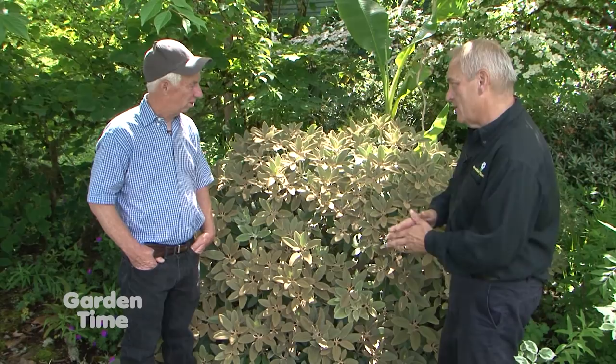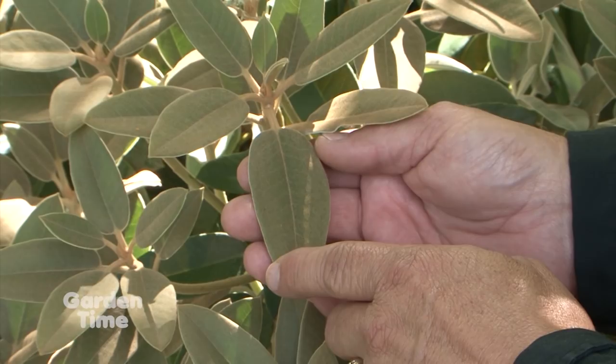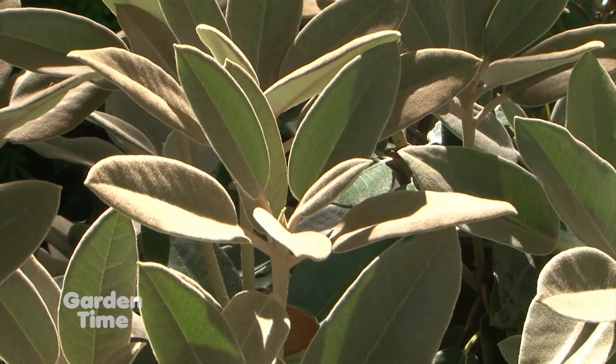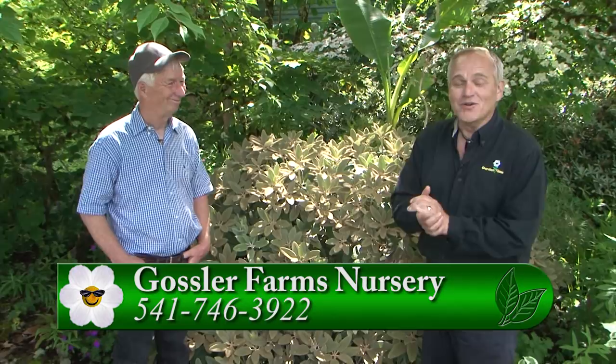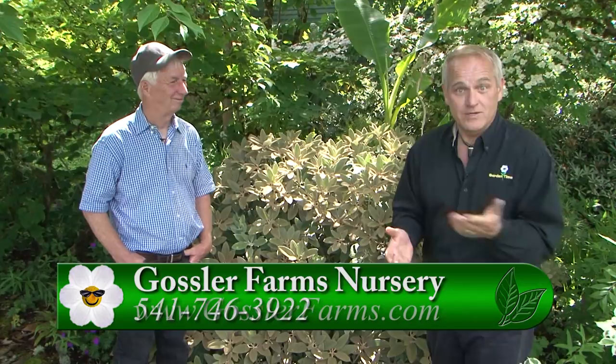One more breathtaking plant: Rhododendron pachyxanthum, the parent of the Yakpak, from Taiwan. Totally hardy, this is about a twenty-five-year-old plant with beautiful foliage all summer and light pink flowers — though it blooms alternately every other year. But this incredible foliage all year round more than makes up for it. If you're thinking about getting some of these plants, go to GardenTime.tv — we'll click you over to Gosler Farms' website. They even have mail order, or better yet, come down and visit these gardens. Roger, thank you so much.